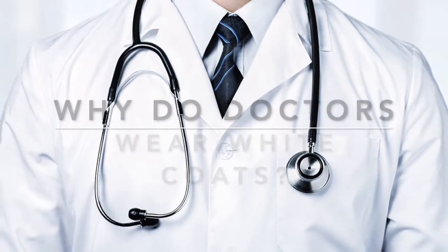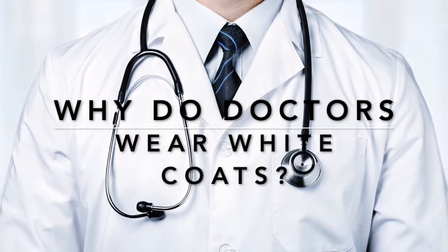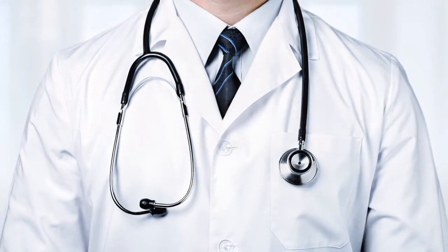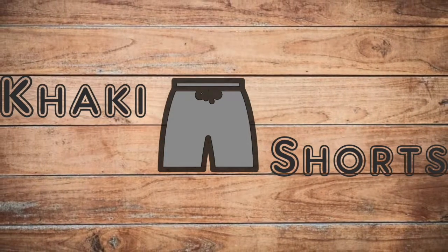You ever wonder why doctors wear white lab coats? Yeah, me too, so come along with me and we'll get some learning together. Are you yearning for some learning? This is Khaki Shorts, where we cover travel, food, and just utter nonsense.